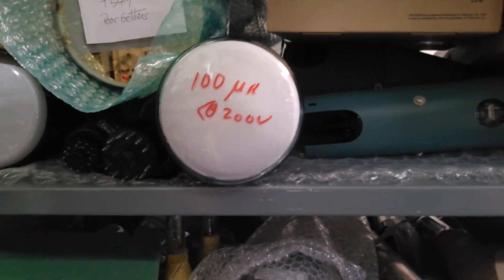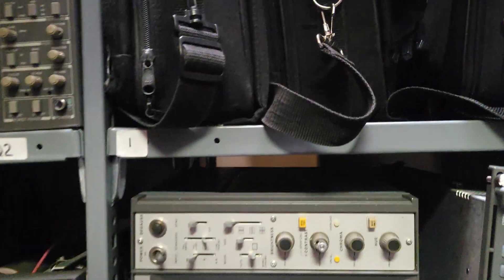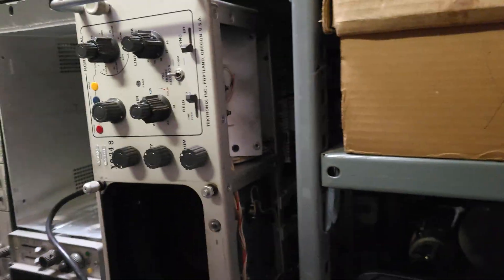Spare tubes. Tektronix used to make their own CRTs. Mostly all Tektronix stuff. They've got a lot of stuff. Television products back here — we made the best TV products in the world. You guys kept that up through the beginning of the digital cable era. You were kind of like the leader in the nineties and early 2000s. We made the best in the world, man. The Olympics — we had our stuff at the Olympics.